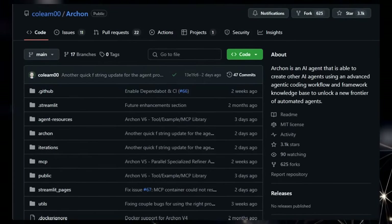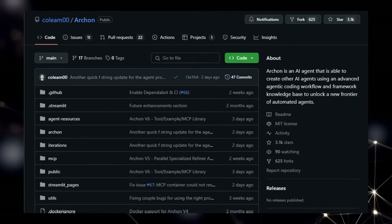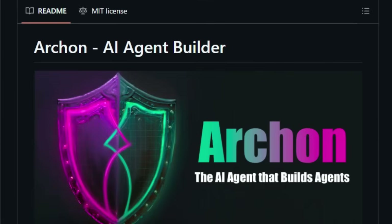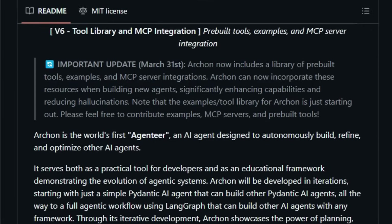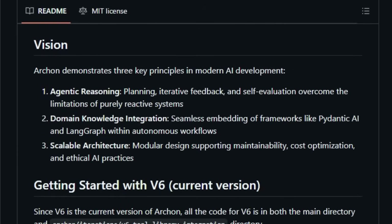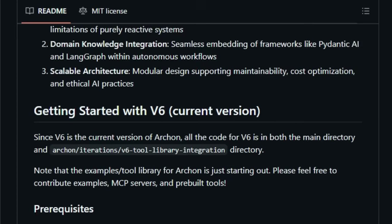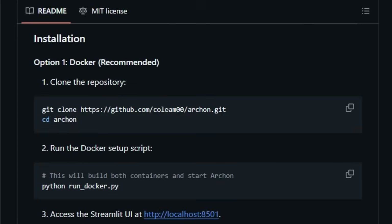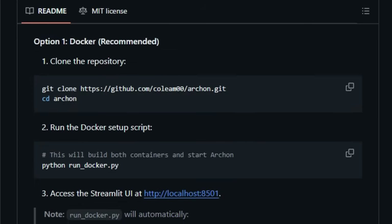We're diving into a truly groundbreaking project called Archon, an AI agent unlike anything you've seen before. What makes Archon stand out is its core purpose — it's an agent-tier, an AI designed to autonomously build, refine, and optimize other AI agents. Think of it as the architect of the AI world, capable of unlocking a new frontier of automated agents through its advanced agentic coding workflow and extensive framework knowledge base.